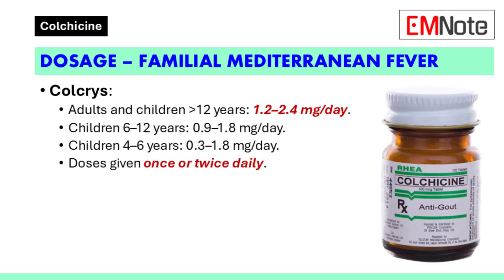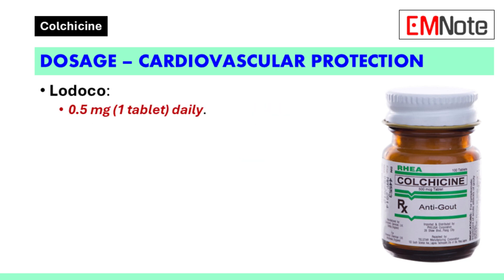For familial Mediterranean fever, the dosage varies by age. Adults and children over 12 years are prescribed 1.2 to 2.4 mg per day. Children aged 6 to 12 years receive 0.9 to 1.8 mg per day, while children aged 4 to 6 years are given 0.3 to 1.8 mg per day. These doses are administered once or twice daily. For cardiovascular protection using Lodoco, the recommended dose is 0.5 mg daily.